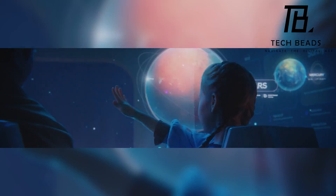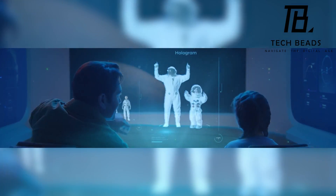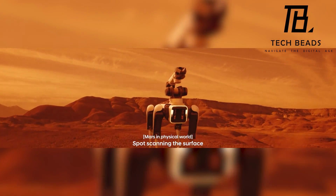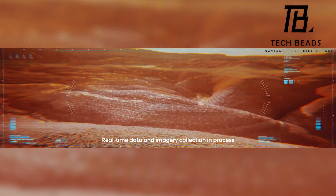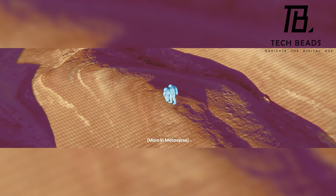Overall, the Hyundai future mobility concept is an excellent step towards the future of transportation. It's fascinating to see how companies like Hyundai are thinking about the big picture and considering various aspects of our lives while designing vehicles and transportation systems for the future.